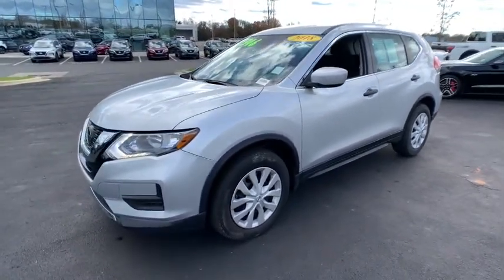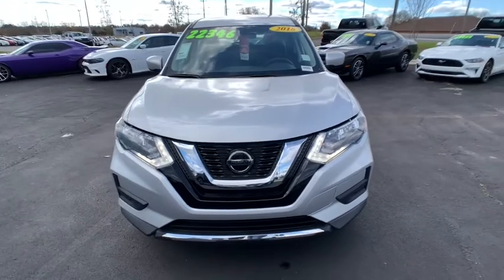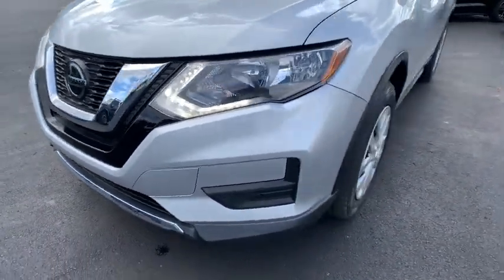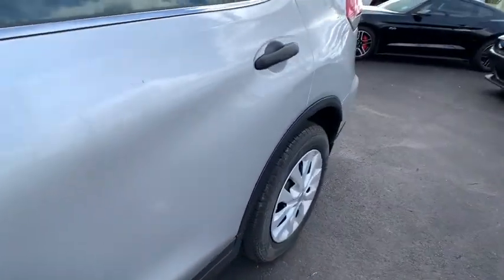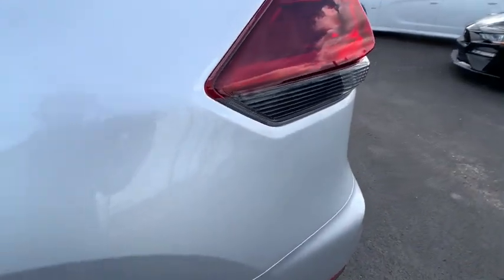Comfortable and capable, this sporty four-door hatchback brings confidence along on every journey. These are just some of the great options this vehicle comes with: keyless entry, electronic stability control, trip computer, power windows, bucket seats, four-wheel disc brakes, and power steering.